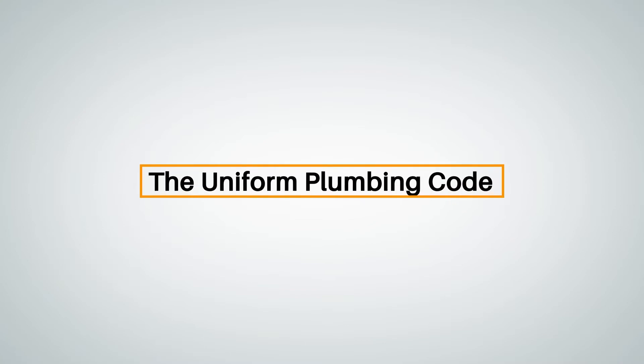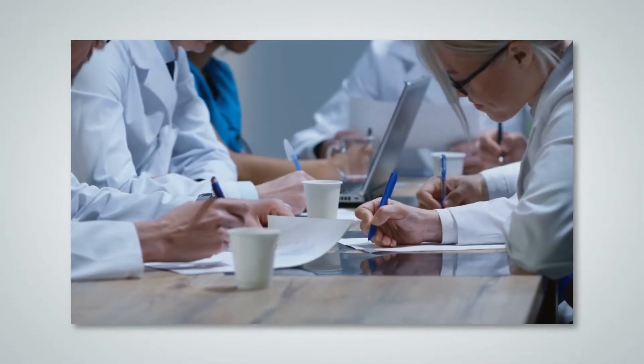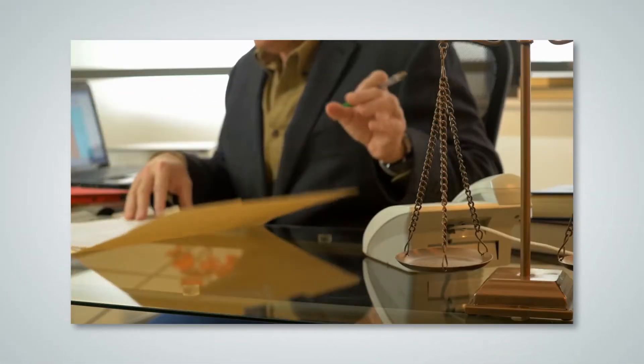Hello, and welcome to At Your Pace Online's course on changes to the 2021 Uniform Plumbing Code. The Uniform Plumbing Code, or UPC, is one of the two most often used model codes in America. The UPC is developed by a large group of industry experts, regulators, and working plumbers.